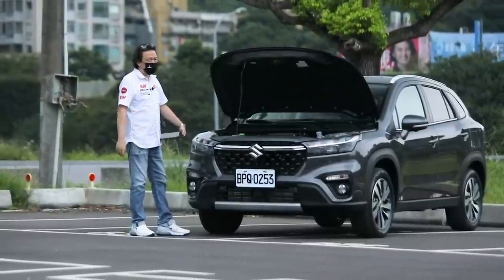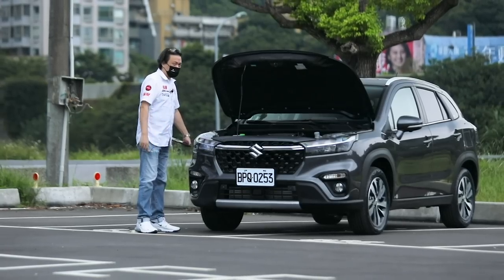我們打開引擎蓋，它沒有頂桿但有隔熱棉，引擎前方有類似鋁製金屬隔板，裡面就是渦輪增壓器。現在都是排氣量慢慢降低然後用渦輪增壓器輔助，這顆1.4的扭力可以達到23.9公斤米，這個是以前自然進氣2.4的扭力數據。